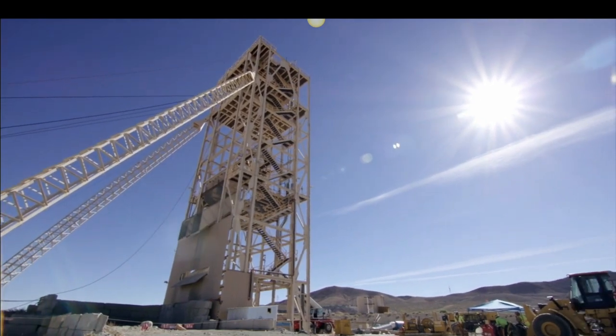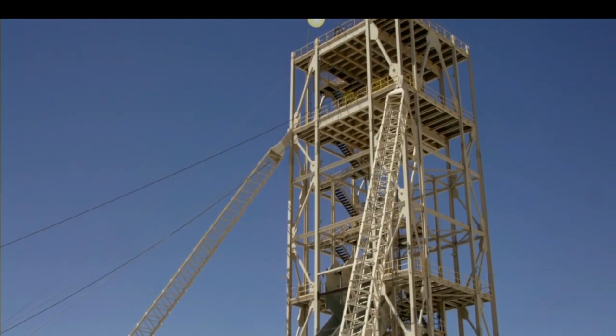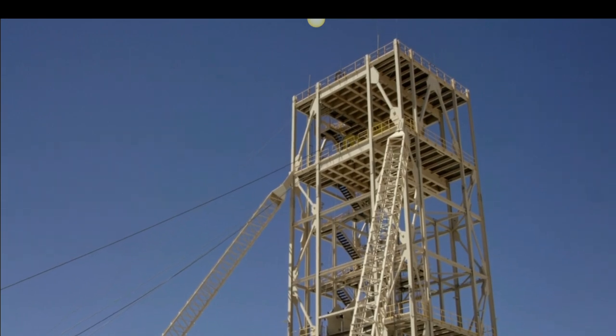Behind me you can see the construction on the underground, which we're going to mine first. It's a very nice, tidy, modern, efficient structure that is geared for easy mining but very cost-effective mining. The same approach applies to what we're doing with the design of the open pit.